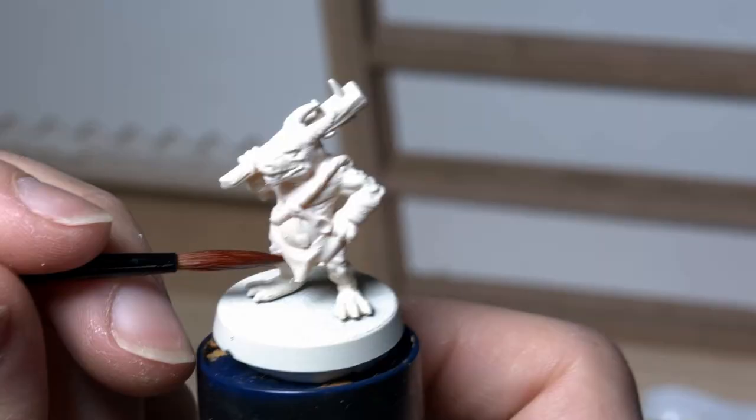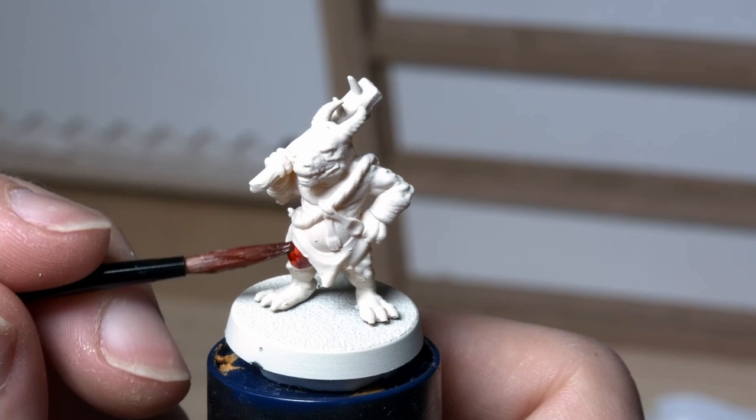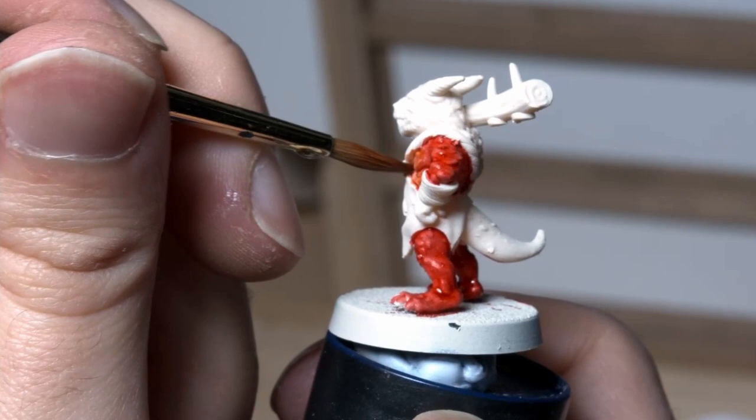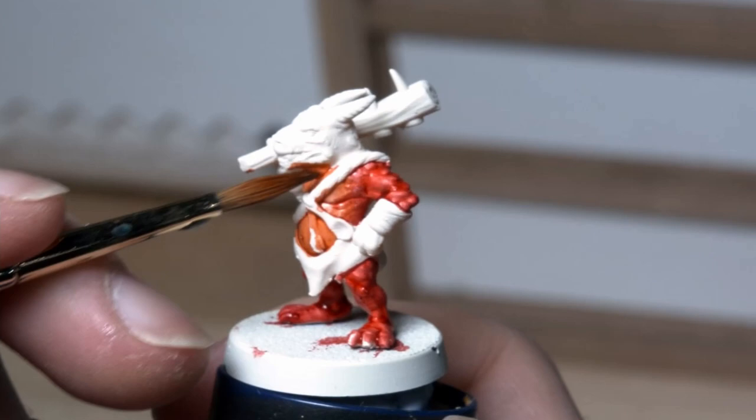I chose to use a mix of two contrast paints for the red. I used Griffhound Orange and Blood Angels Red - putting the Griffhound Orange largely towards the chest, armpits, under the neck, and the underside of the tail. Then while the orange was still wet I applied Blood Angels Red, letting those contrasts blend together at the edges and making a seamless transition. Once the contrast red was dry on the skin I finished it off with a dry brush of Heavy Orange by Vallejo.